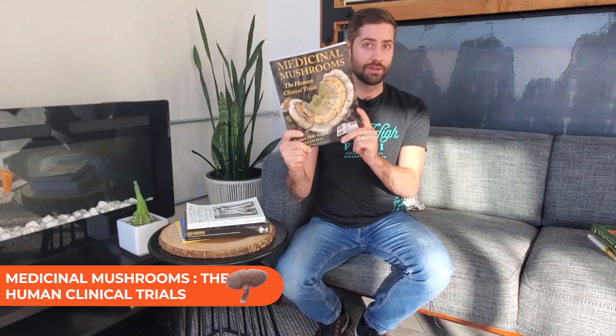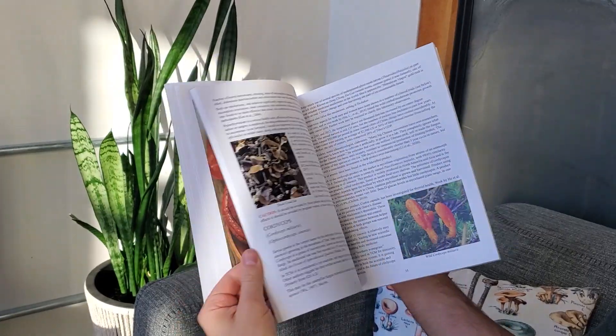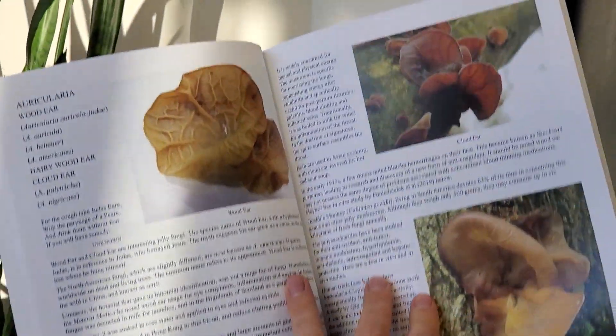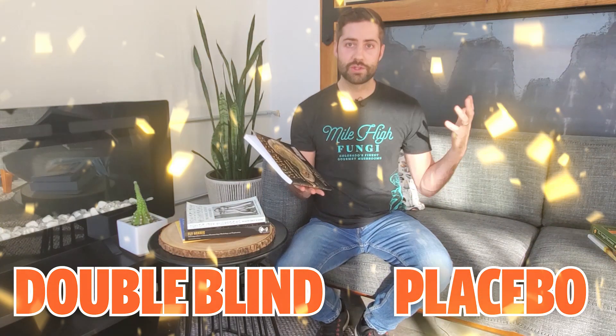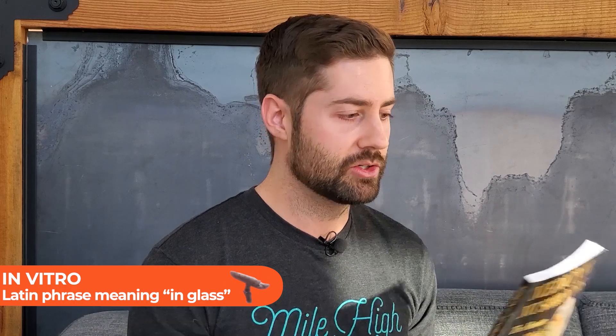There's a bonus book by Robert Rogers called 'Medicinal Mushrooms: The Human Clinical Trials,' which is really good. He goes in depth into each of the medicinal mushrooms and specifically highlights some of the most promising results from the trials. This book covers 50 different species and goes over 500 different studies. A lot of these are double-blind placebo-controlled studies, which is the gold standard. Going over human clinical trials and double-blind placebo-controlled trials — as opposed to in vitro or petri dish studies — gives you some of the most important results, which is what I really appreciate about this book.